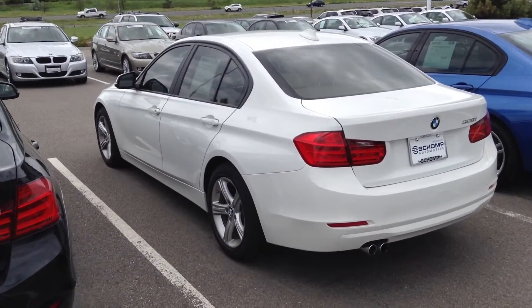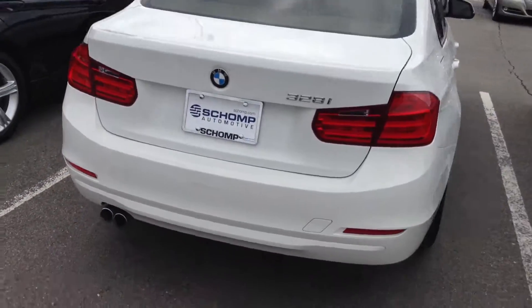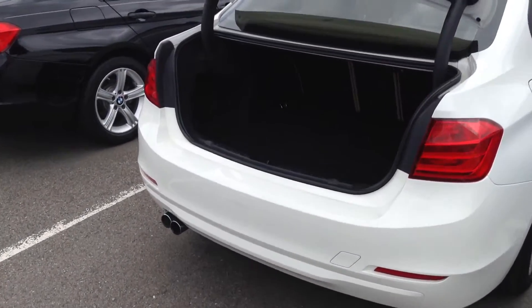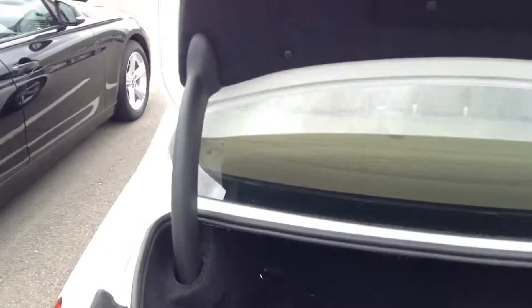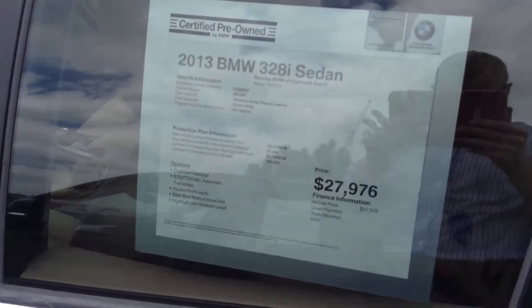Get a view from the back here. Let's go ahead and pop the trunk. See it's fold down there for you. Take a look at this window sticker here for you as well.